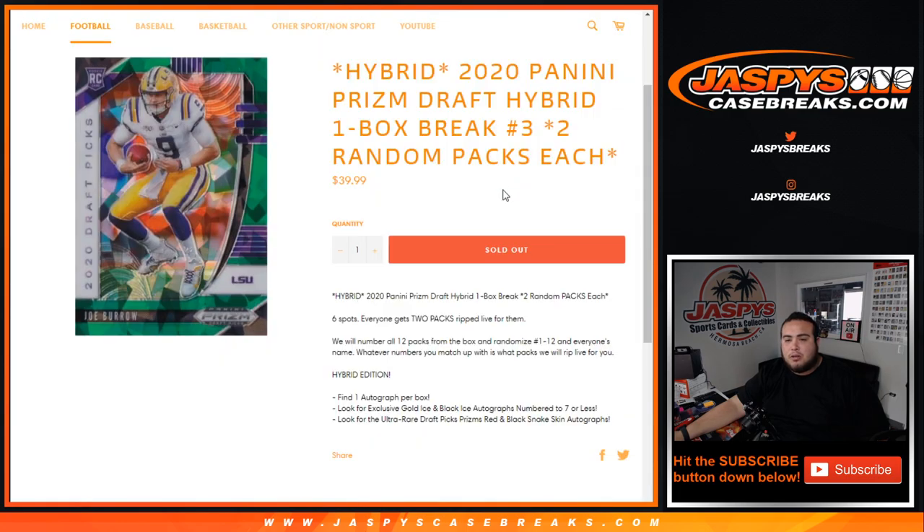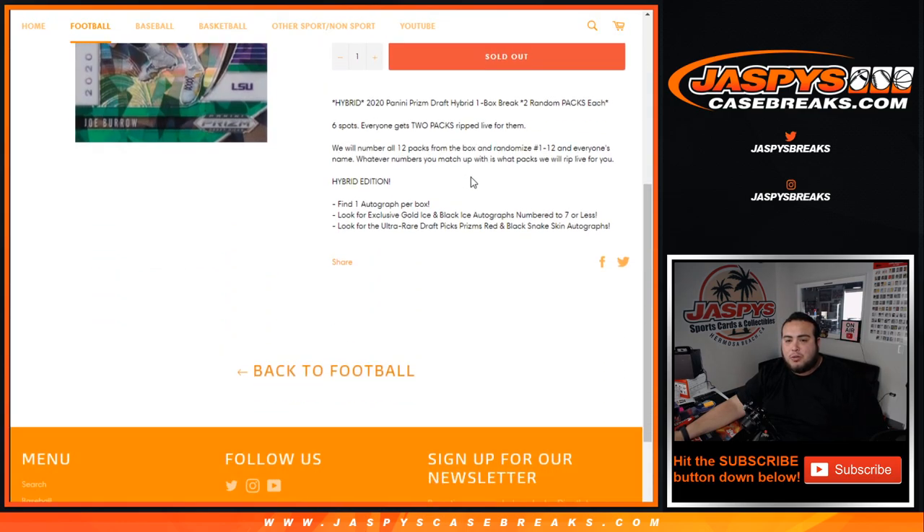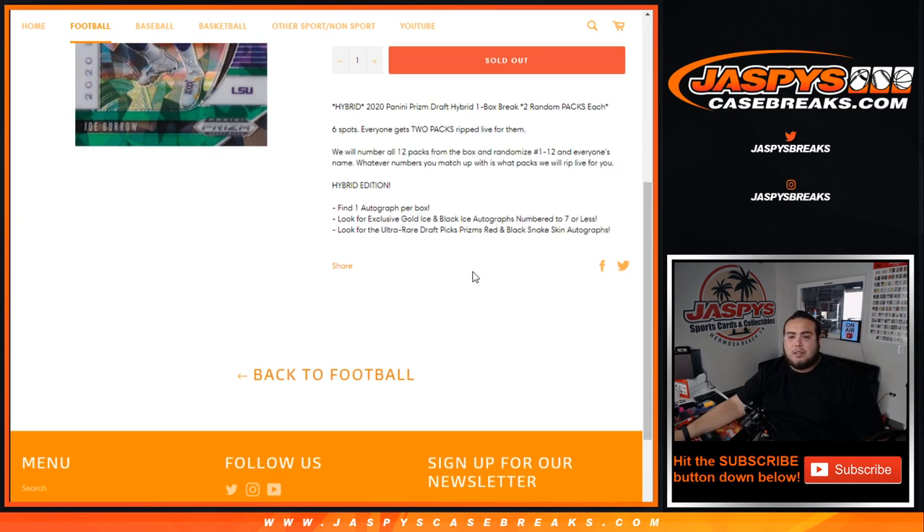As you can see, number three is also sold out. We'll come up a little bit later, but I just want to show you guys the item description page. Again, same break as number one — six total spots, everybody gets two packs ripped live for them, so this box has 12 packs. We will number all 12 packs from the box and randomize the numbers and the names. Whatever number you match up with is what pack you get, and you can find some exclusive low-numbered autographs, including red and black snakeskin autographs as well.